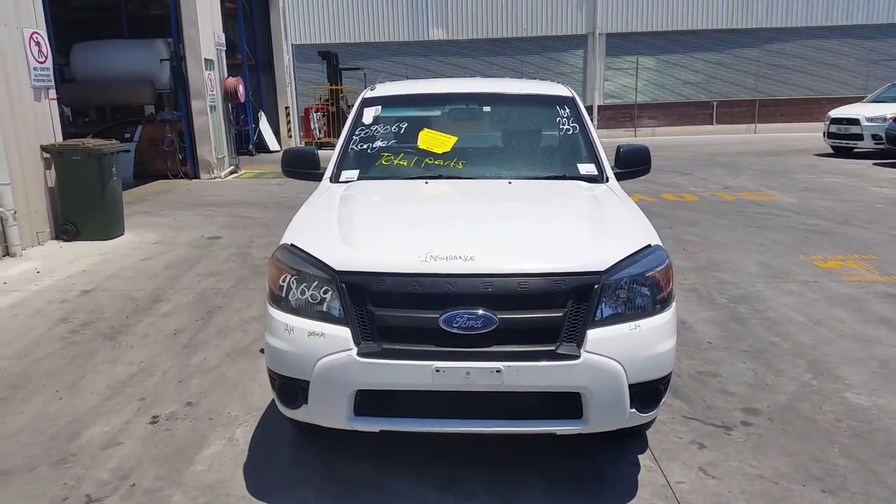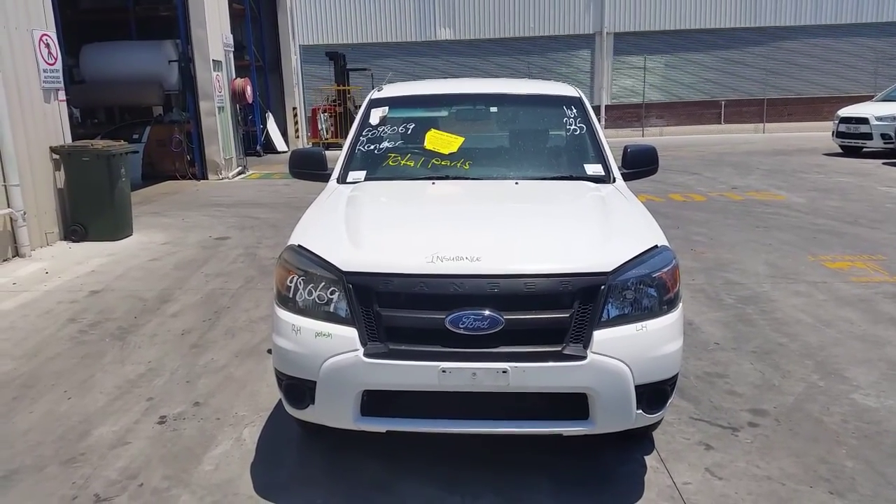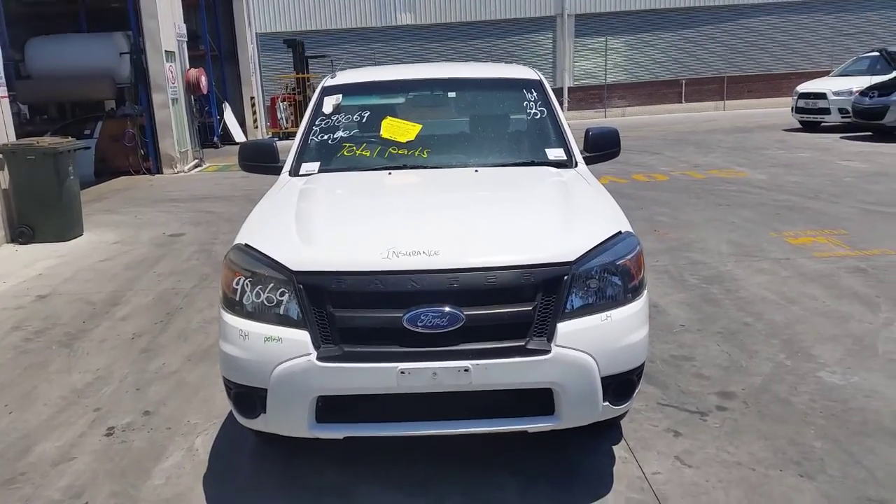This shape runs from the 4th month 2009 through to the 6th month 2011. It has a WLAT 2.5 litre four cylinder turbo diesel engine backed by a 5 speed manual rear wheel drive transmission.